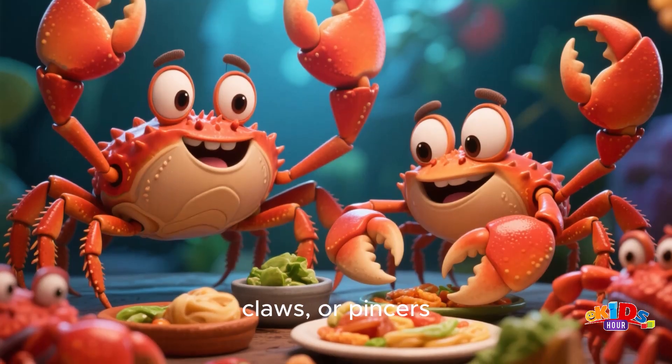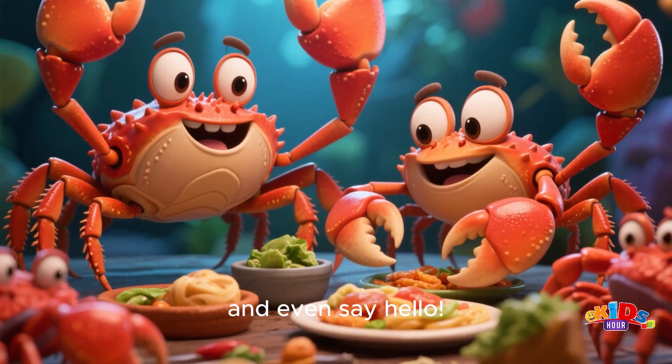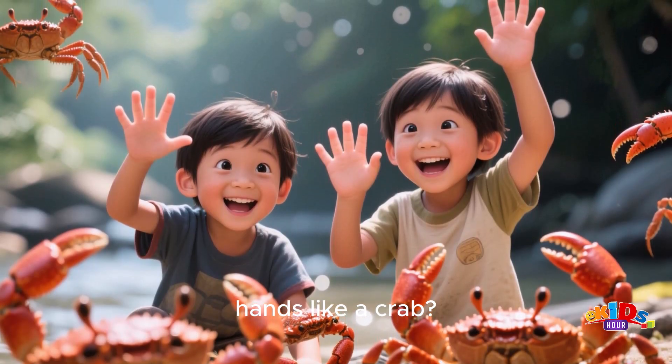Crabs have two big claws, or pincers, that they use to pick up food, play, and even say hello. Can you wave your hands like a crab? Hi, crabs!